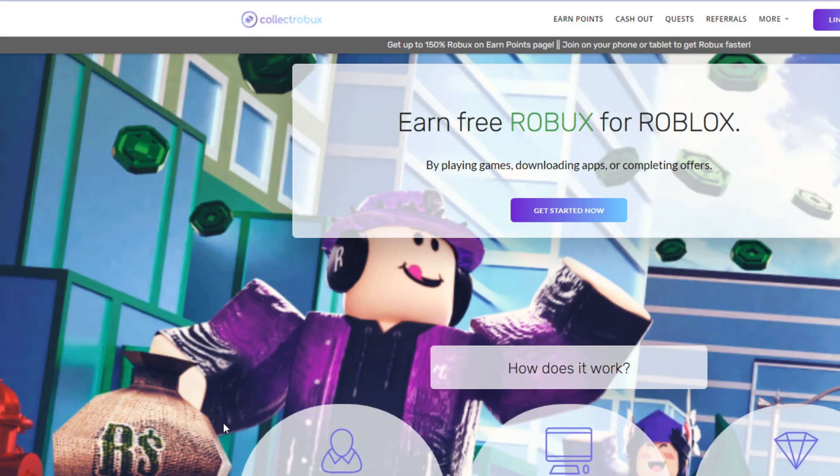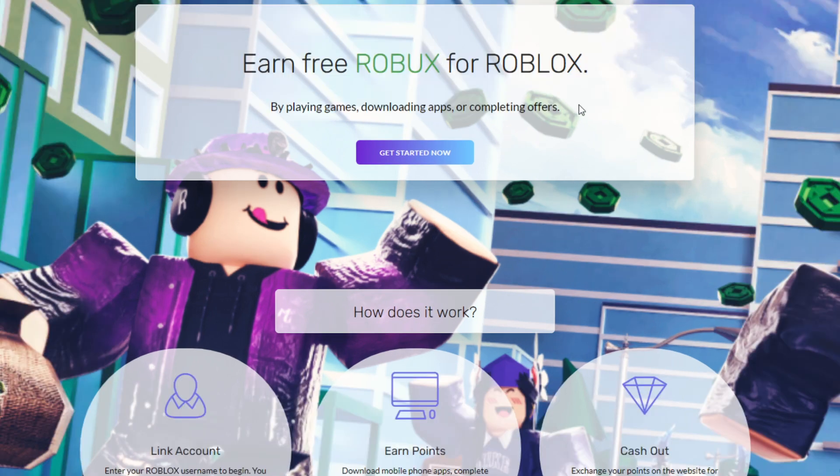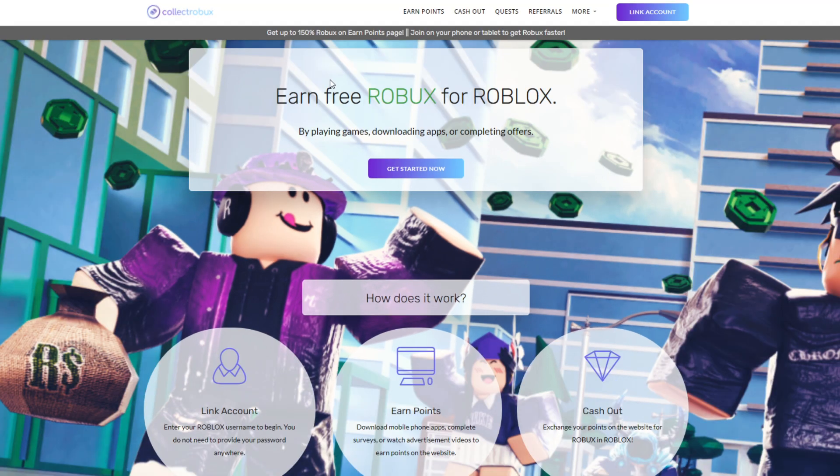Alright guys, to get started just go ahead and click the link down below in the pinned comment and that will take you over to the website Collect Robux. This website is going to help you guys get free Robux for Roblox. As you can see, you can play games, download apps, or complete offers in order to get free Robux.